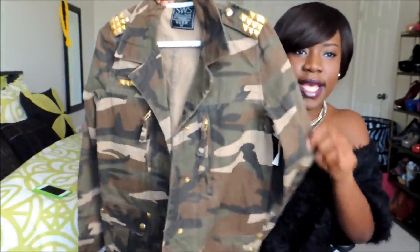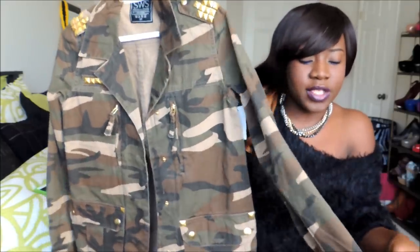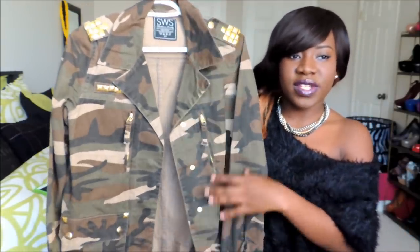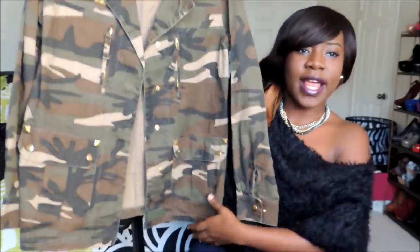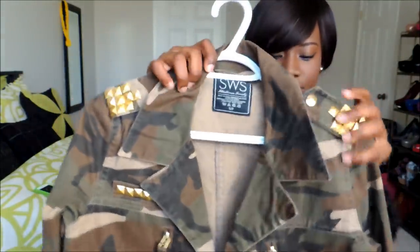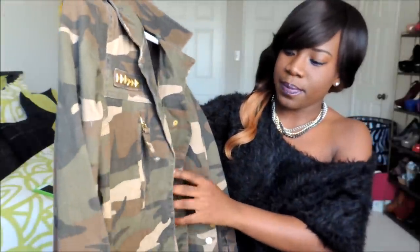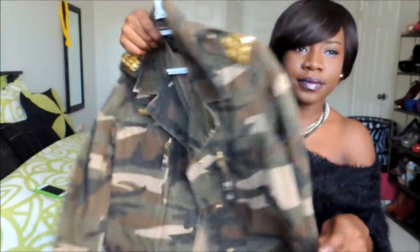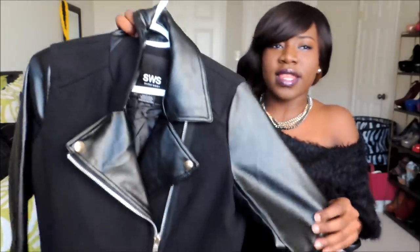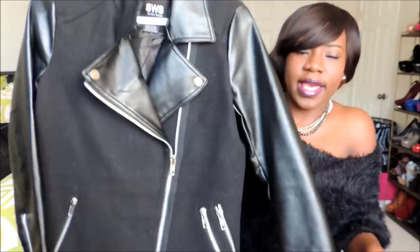The next thing I got is this camo, very light jacket — it can be used for layering. It's a bit oversized, which I like. It has gold detailing on the shoulder and the zip. That was the camo jacket, also from Urban Planet.